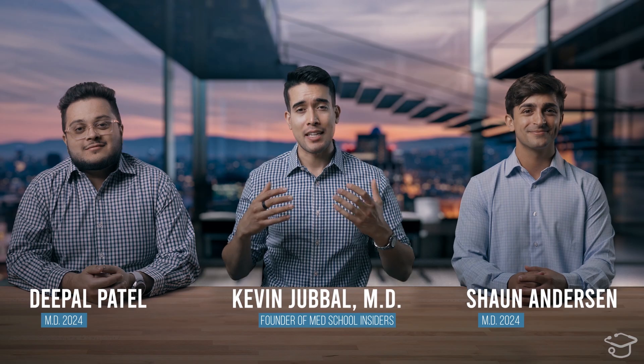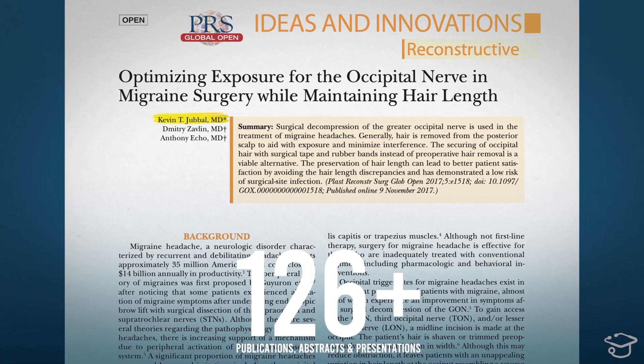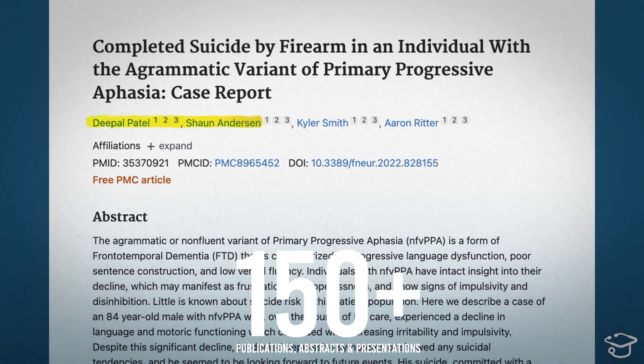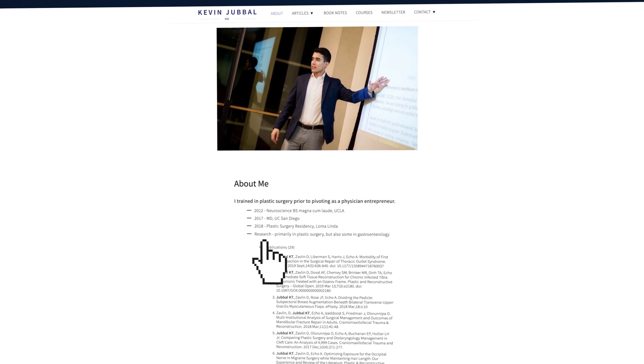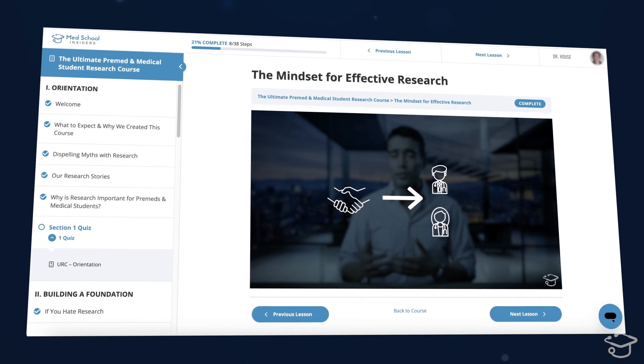The three co-creators of the course — yours truly, Dr. Sean Anderson, and Dr. DePaul Patel — we each have over 60 research items. That's publications, abstracts, and presentations to our name. You can see my full list over at kevinjubal.com on the about page. We each used different strategies, different strengths and weaknesses, and we combined all of that expertise into this single research course. You're going to learn what all three of us did in this distilled manner.